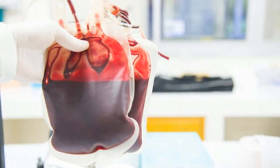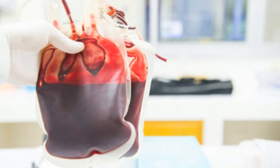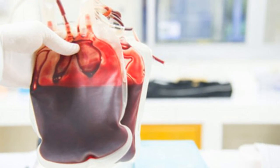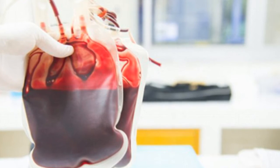For medics in the field, getting replacement blood into patients as soon as possible can make the difference between life or death. But scientists working to develop artificial blood cells could bring life-saving transfusions to more trauma patients within the next 10 years.